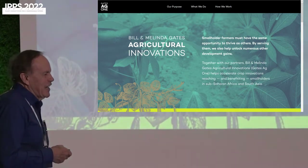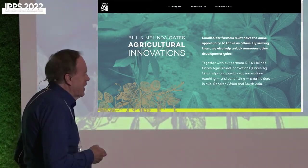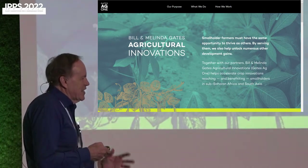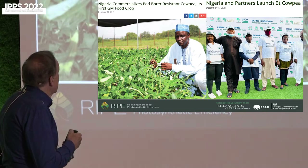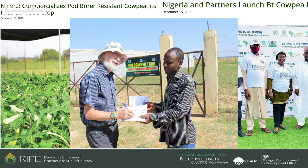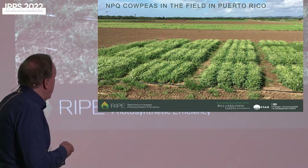You might wonder how this helps the Bill and Melinda Gates target of improving yields for poor farmers outside the US and EU. Bill Gates has set up an agricultural innovations division to take innovations like this into crops that count in the poorest countries. One project being supported is introducing Bt into cowpea, now available to farmers in Nigeria, developed by TJ Higgins working with Nigerian breeders for 20 years. These materials are now being tested on our farm in Puerto Rico.